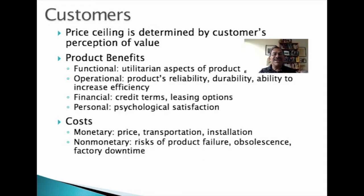The maximum price a customer is willing to pay for a product depends on their perception of the value of the product. Customers' assessment of value depends on their analysis of the benefits of the product in relation to the costs. Customers generally consider four types of benefits. First, functional benefits are the utilitarian aspects of the product — for example, does the product make things easier or better for the user? Does it help the user to be more effective or creative or accomplish certain tasks?